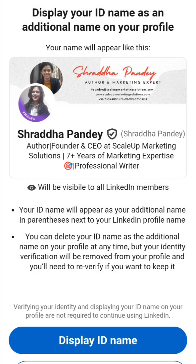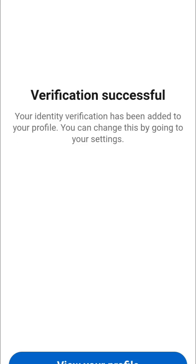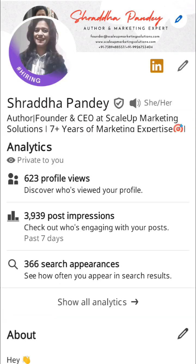I clicked on 'Display ID Name' and the verification was successful — you can see it here. I clicked on 'View Your Profile' and there is a black tick, which is the verification badge on my profile. You can follow the same steps. I hope I have covered all your doubts.